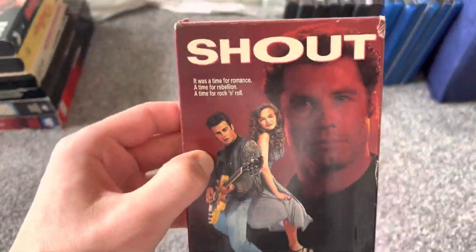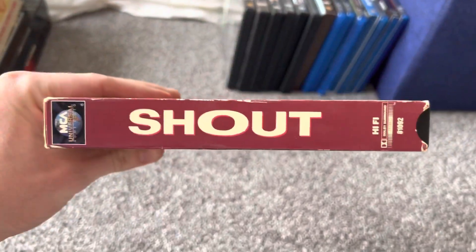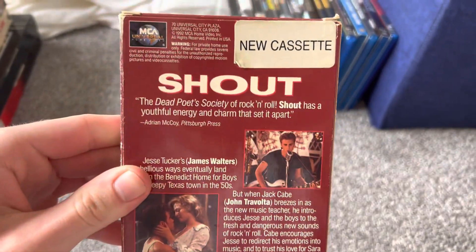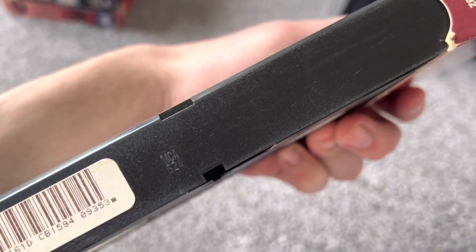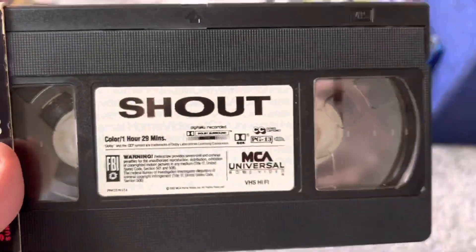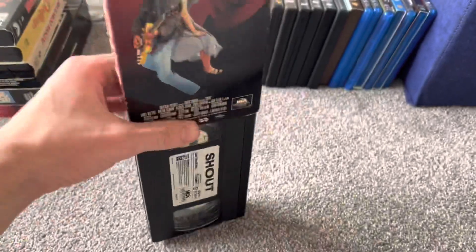And here's the last VHS for this update — this one I got in the mail yesterday. The print date is the 24th week of 1996, so this is a reprint, because this tape was originally released in 1992. This copy has no previews on it because it's a reprint.